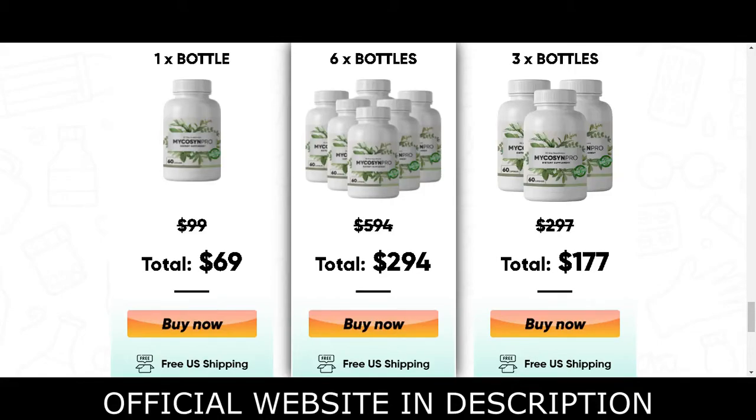Hello, do you really know the Mycosyn Pro supplement? Do you suffer from fungus problems? Stay until the end of this video because I will give you important guidance that you need to know about this product.